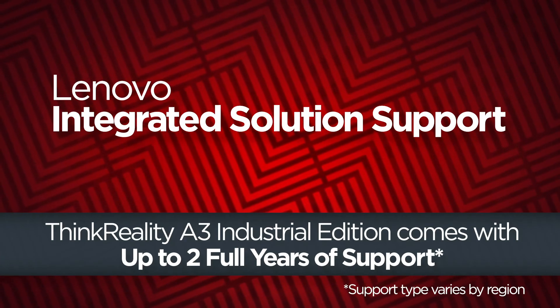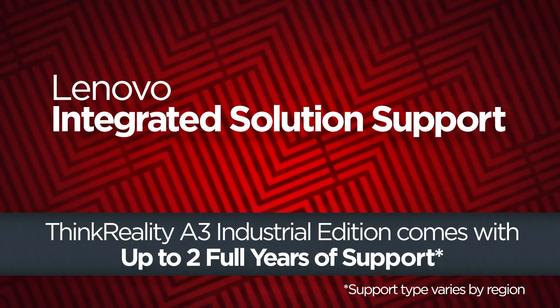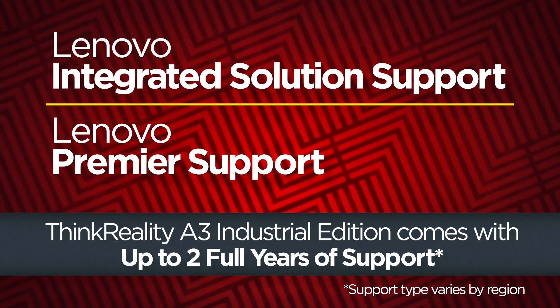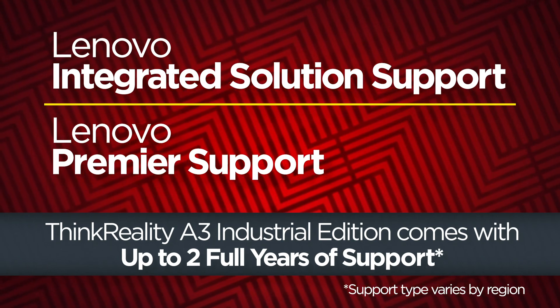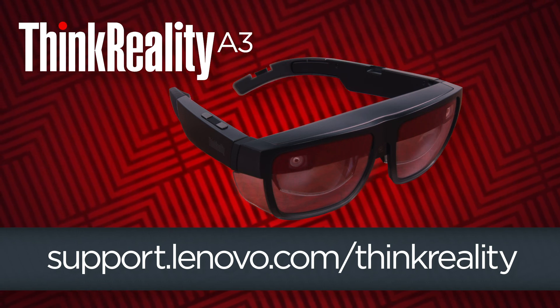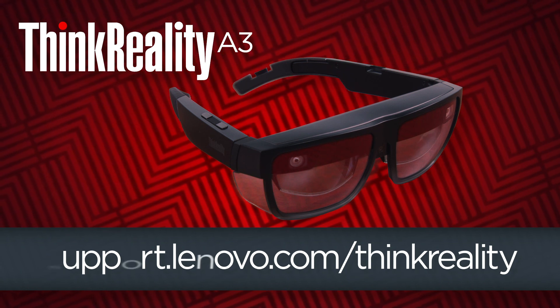The ThinkReality A3 Industrial Edition solution also comes with up to two full years of Lenovo Integrated Solution Support, or up to two full years of Lenovo Premier Support in regions where LISS is unavailable. For more information about the ThinkReality A3 and other Lenovo AR/VR solutions, visit support.lenovo.com/thinkreality.